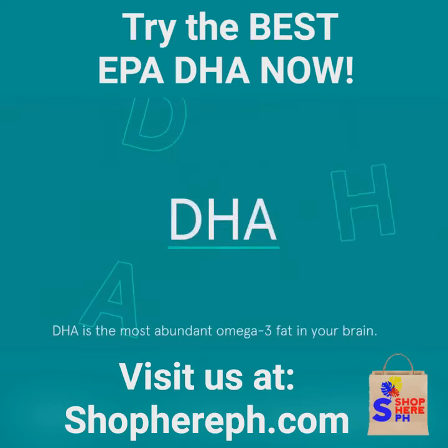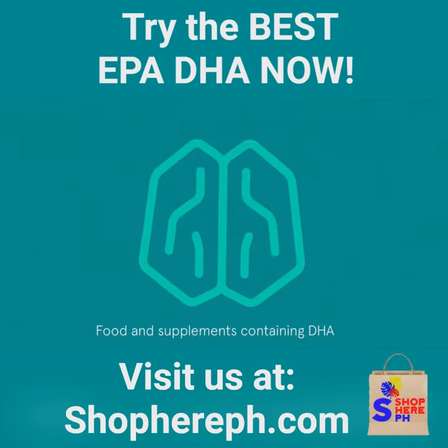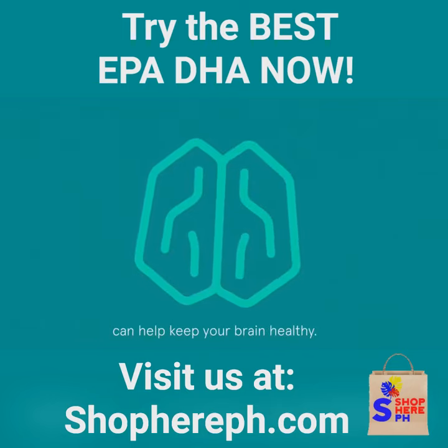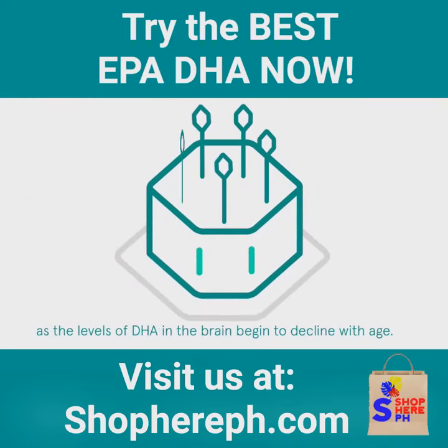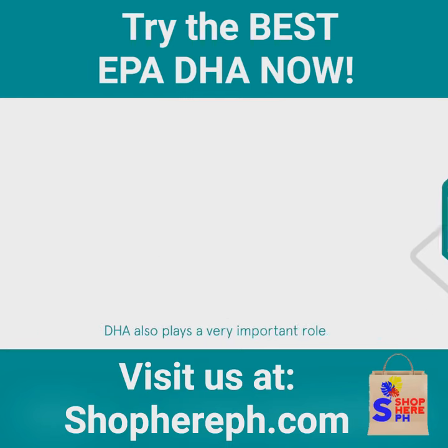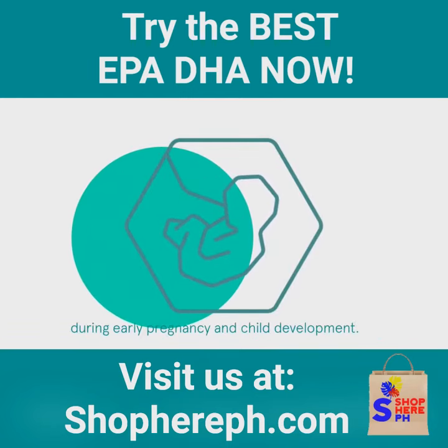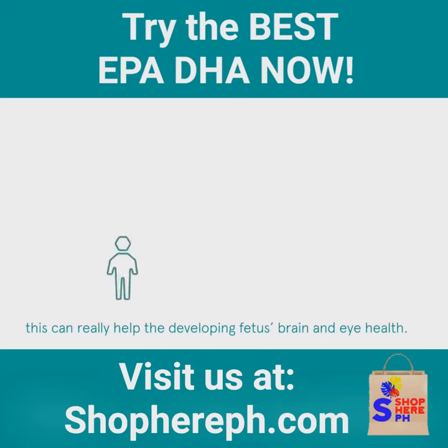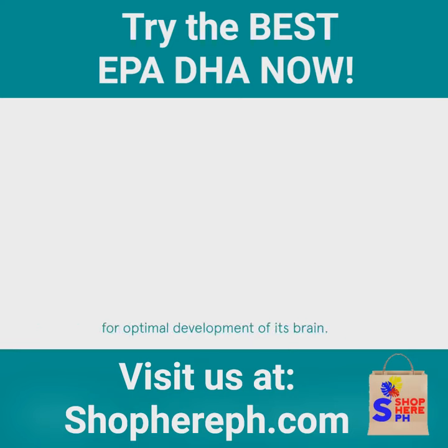DHA. DHA is the most abundant omega-3 fat in your brain. Food and supplements containing DHA can help keep your brain healthy. This is particularly true as we get older, as the levels of DHA in the brain begin to decline with age. DHA also plays a very important role during early pregnancy and child development. By adding DHA to a pregnant mother's diet, this can really help the developing fetus's brain and eye health. Similarly, whilst growing, children need a good source of DHA for optimal development of the brain.